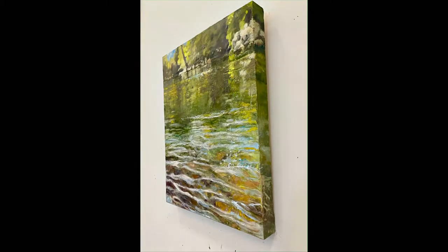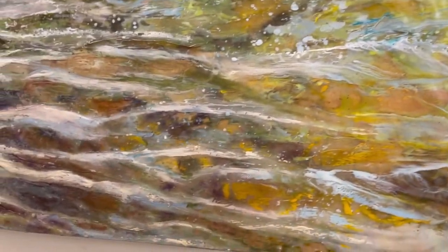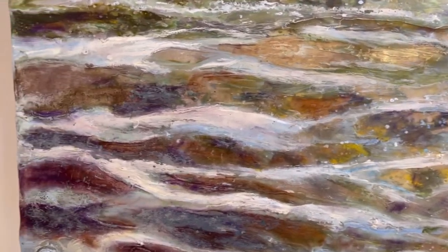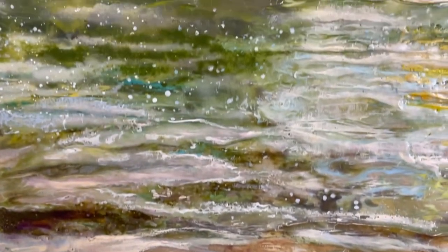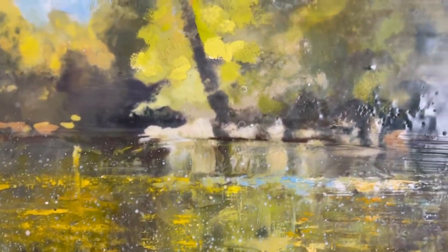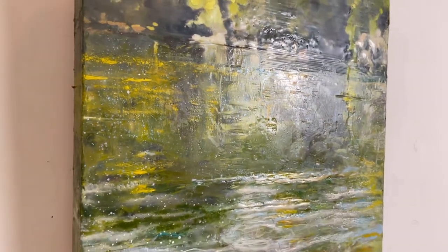If you look closely, you could even peer through the beeswax and notice the stream bed of little rocks underneath the wax. It's a beautiful piece full of bright greens and blues and oranges. There's a lot of texture and luminescence to this piece.